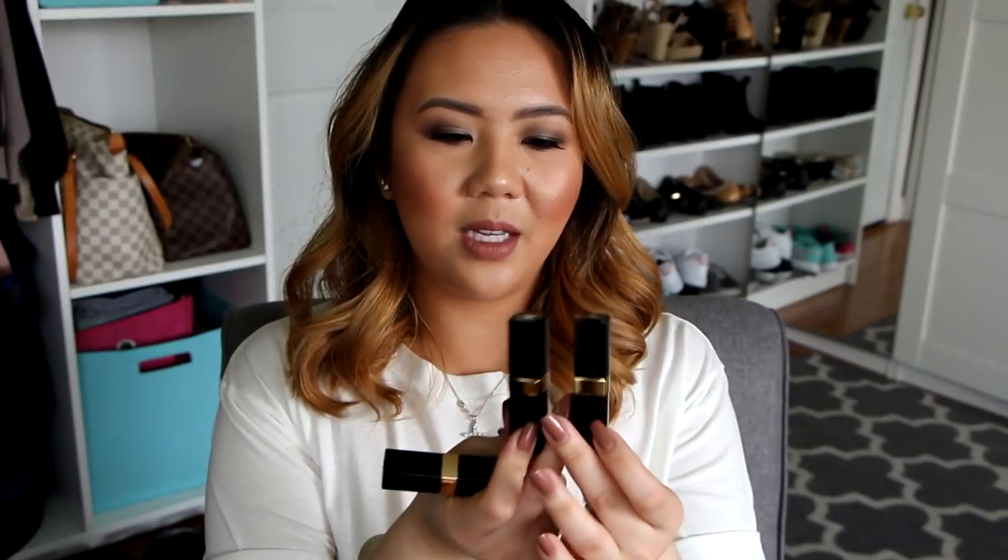They came in small, skinnier tubes like this, and they were characterized by the white CCs on top. You just twist it up like any other lipstick. So that's what they were known for.